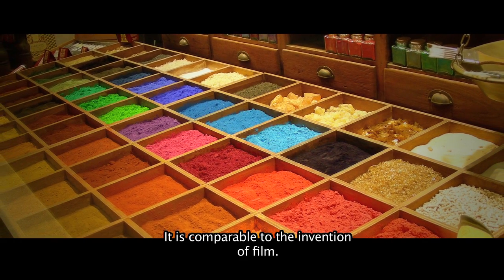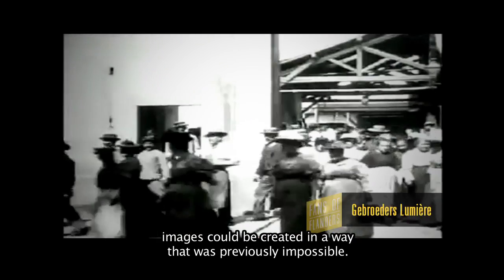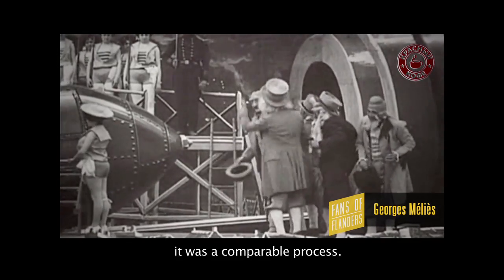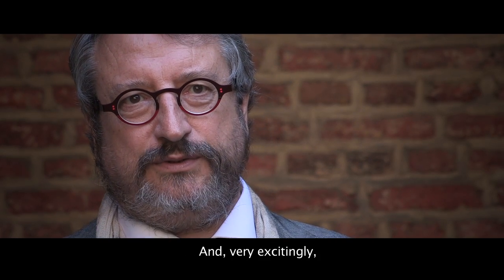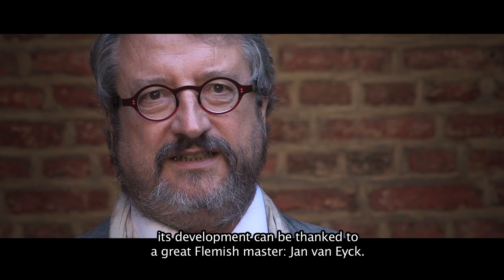Like in film, where the photograph captures people and moments, in the 15th century it was a comparable process. And this is where the name of the great Flemish master comes in — Jan van Eyck.